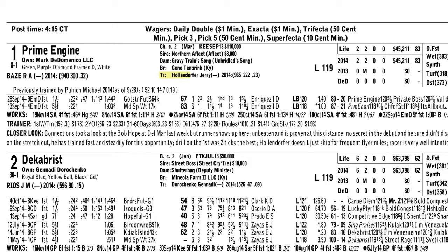Also like the fact that he's going into Jerry Hollendorfer's barn. He wins at a 30% clip with newcomers into his barn. Look at the workout pattern on this horse. Since he's come into Hollendorfer's barn, working sharp, ready to run a big race, I think, in the Delta Jackpot — number one, Prime Engine.